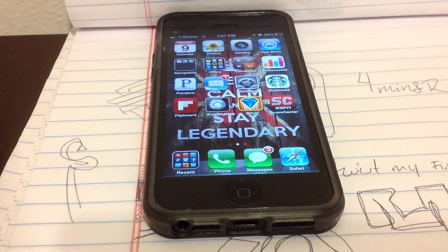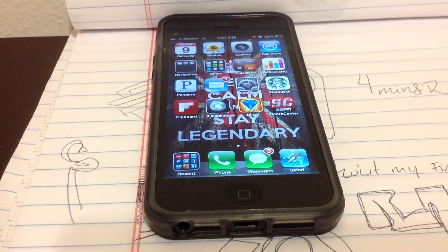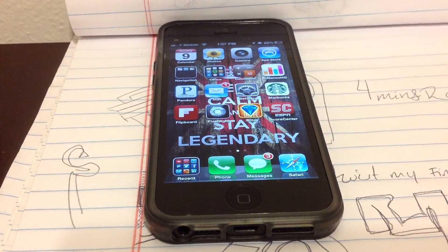Hey guys, it's Pingo Cess here and today I'm going to show you how to update your iPhone 5 unlocked for T-Mobile to the latest firmware update that came out on April 5th.